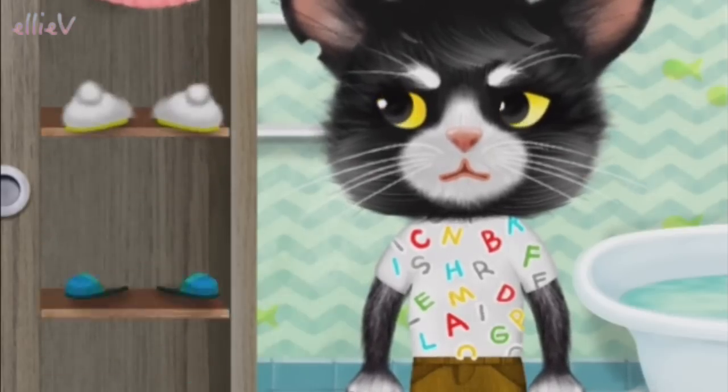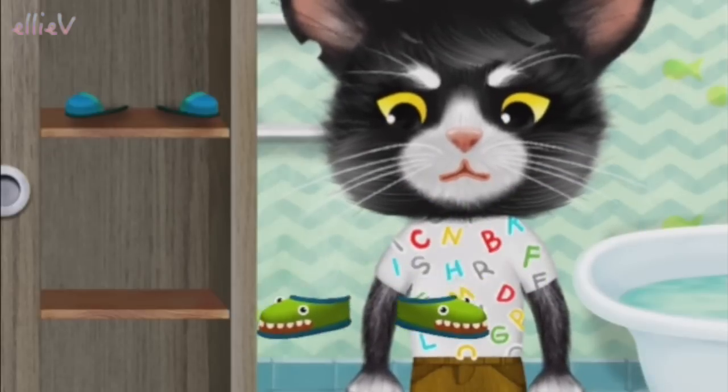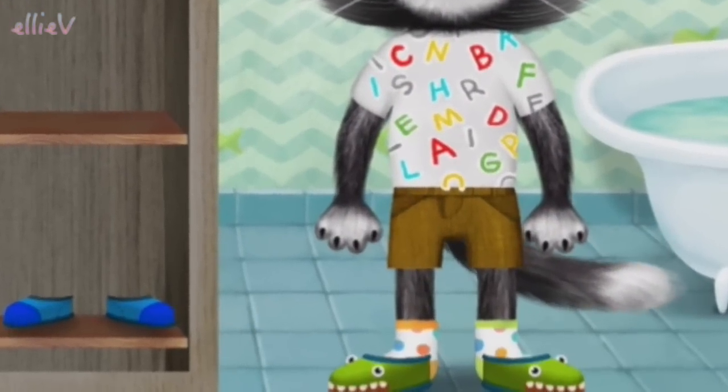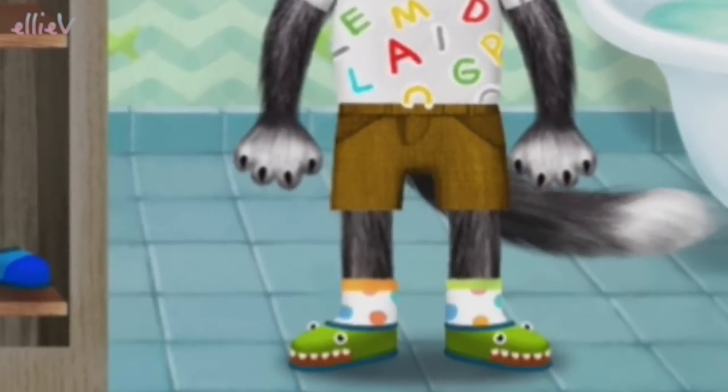And now shoes and then we're done. Now which pair? Perfect. This is the way you put on your shoes, put on your shoes, put on your shoes. This is the way you put on your shoes so early in the morning.